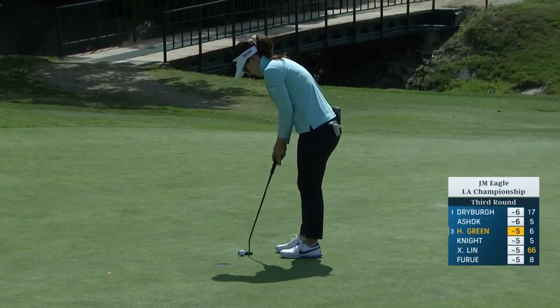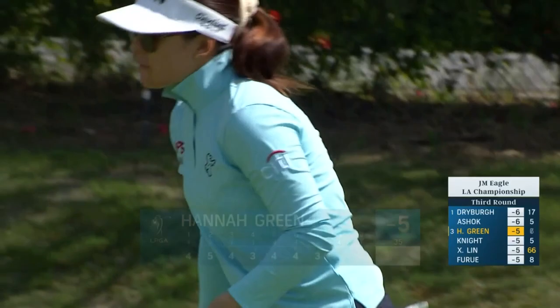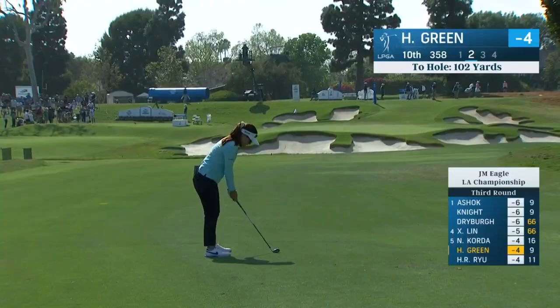Hannah has played well here in the past. When they played the Dow Impala LA Open, she had a second place finish in 2022, shooting 210, with Hannah Green finishing second from 102.